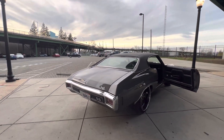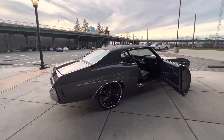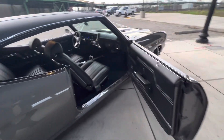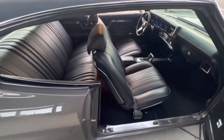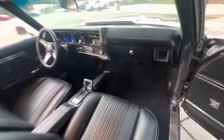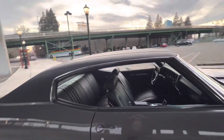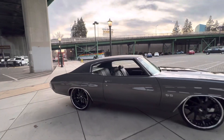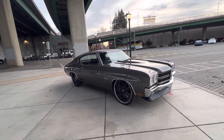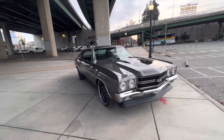Curry 9-inch rear end. This thing is so mean.